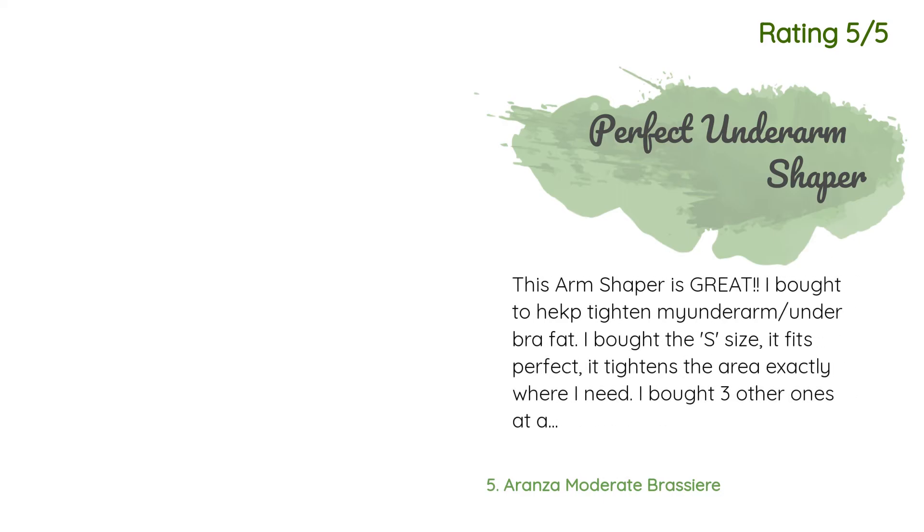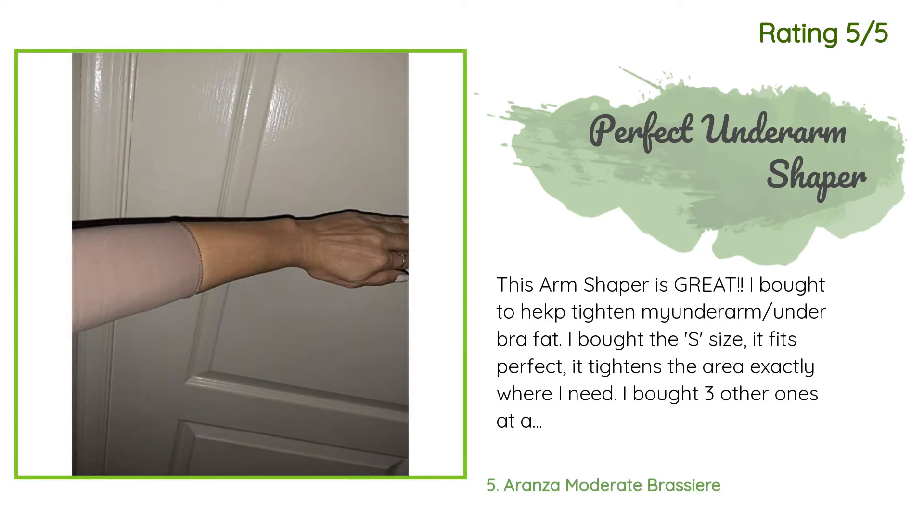Another happy customer said: this arm shaper is great. I bought it to help tighten my underarm and under-bra fat. I bought the S size and it fits perfectly — it tightens the area exactly where I need. I bought three others on Amazon and returned them all because they didn't tighten that area. The only issue is the sleeves are too long and kind of tight — my arms are super skinny. I will most likely cut the sleeves above the elbow. Other than that, it's perfect.